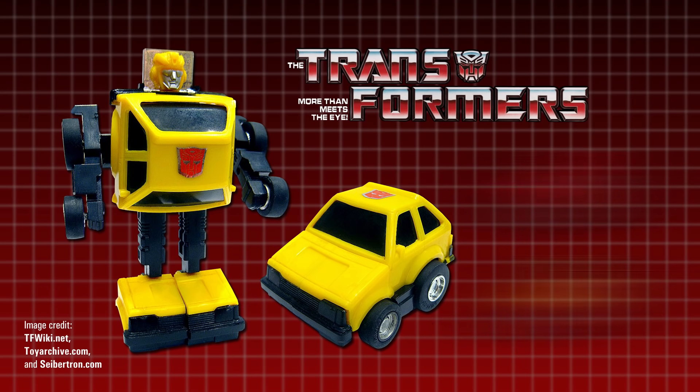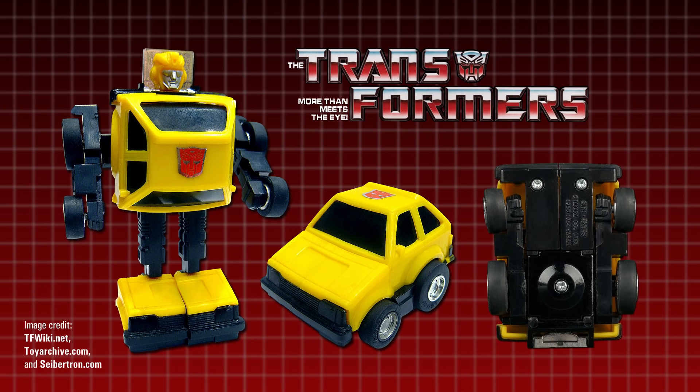One telling detail, though, was that it did sport the new copyright stamp that was added to Transformers toys, which wasn't on the Micro Change figures, meaning that it wasn't just old, leftover Japanese stock repackaged.